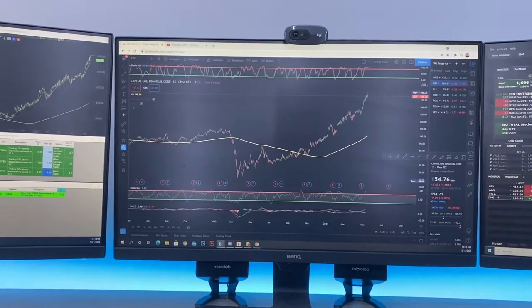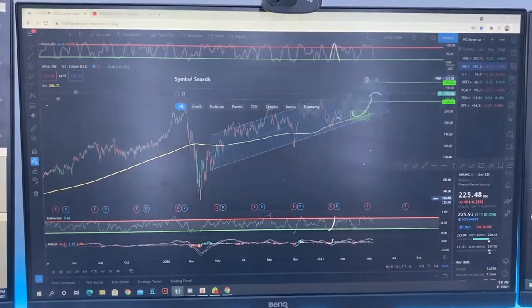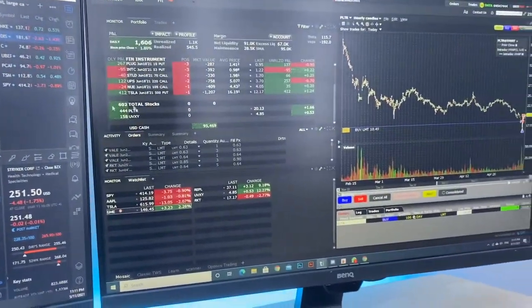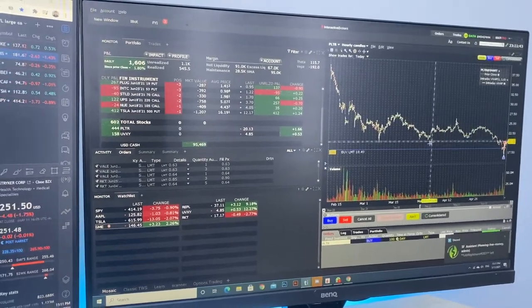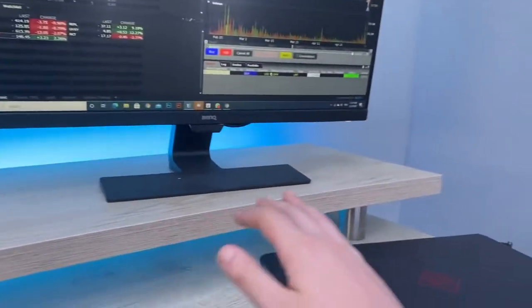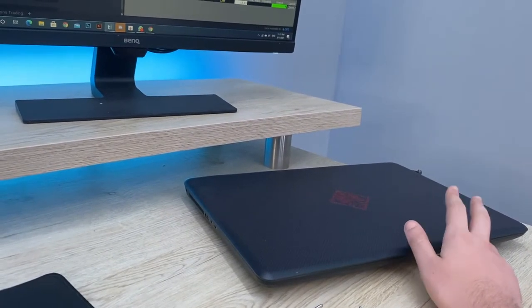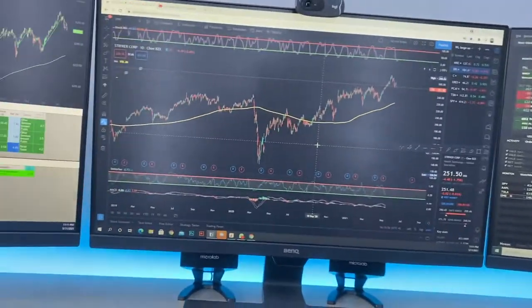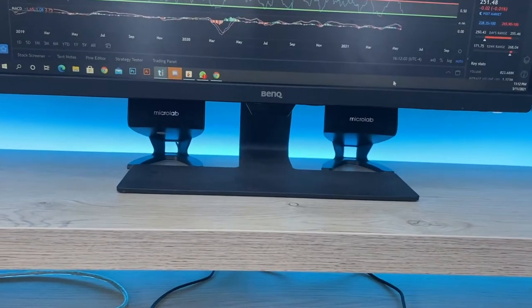When the market opens I mainly use the scanners to find stocks I'm going to trade. I start scanning and whenever I find something interesting I jump on my Interactive Brokers account and trade. For this laptop, I sometimes use it to open my scanners and share them on YouTube or in my Discord chatroom. I also have two speakers so I can play music while I trade.